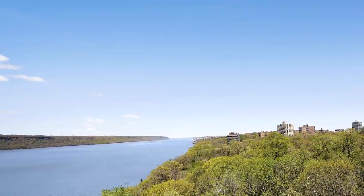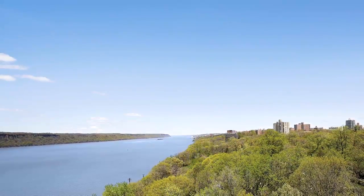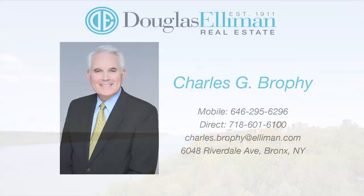This is an incredible, unique penthouse with amazing outdoor space. For more information, please contact Charles Brophy at Douglas Elliman.